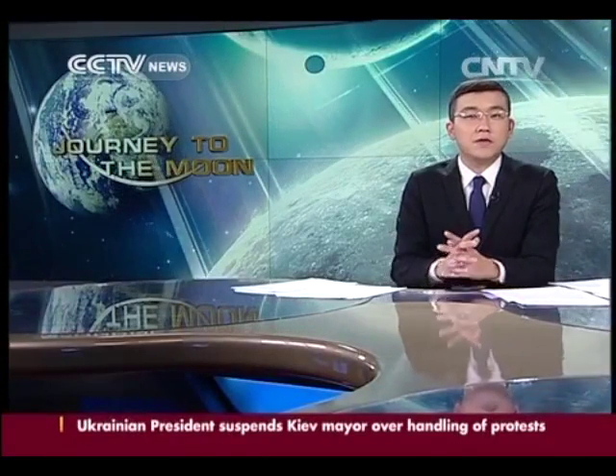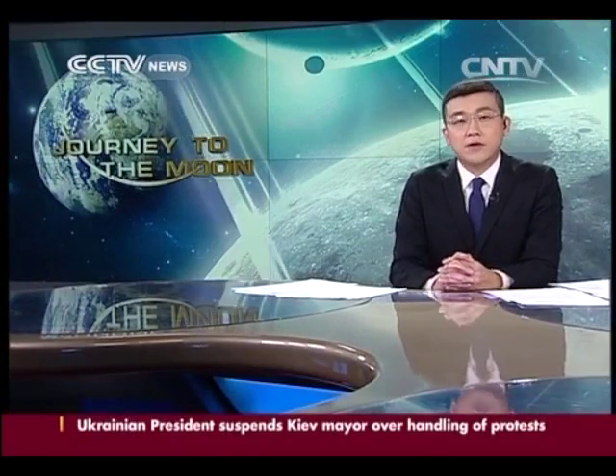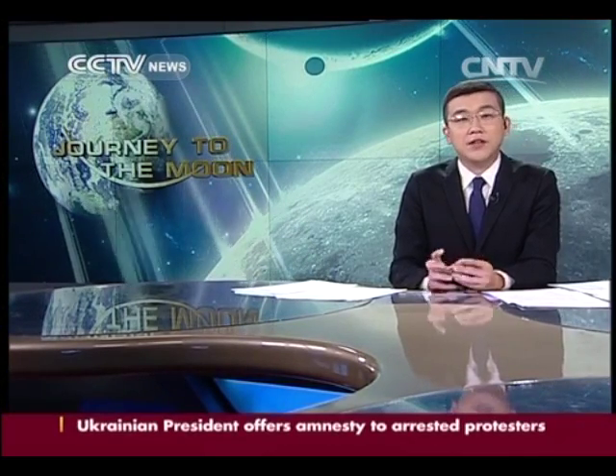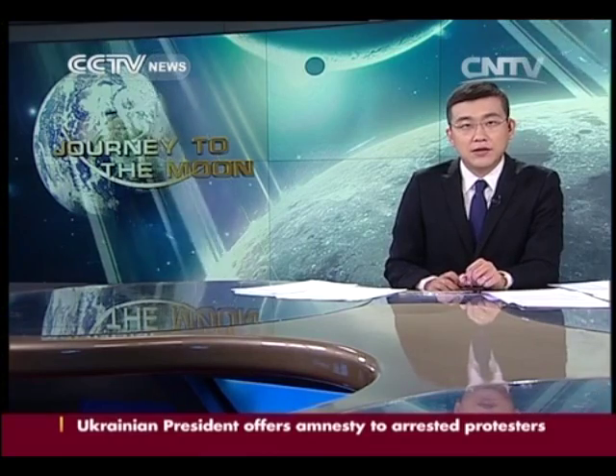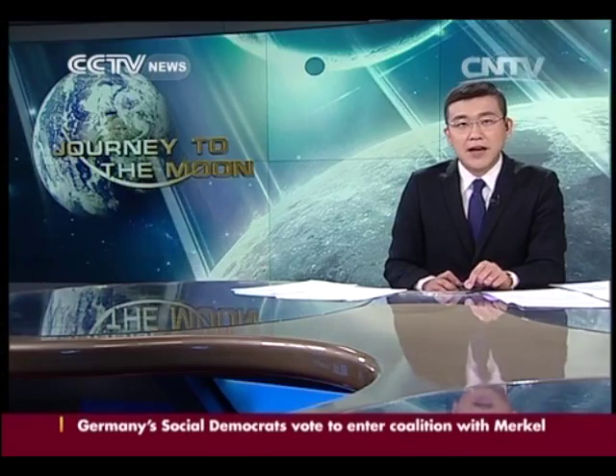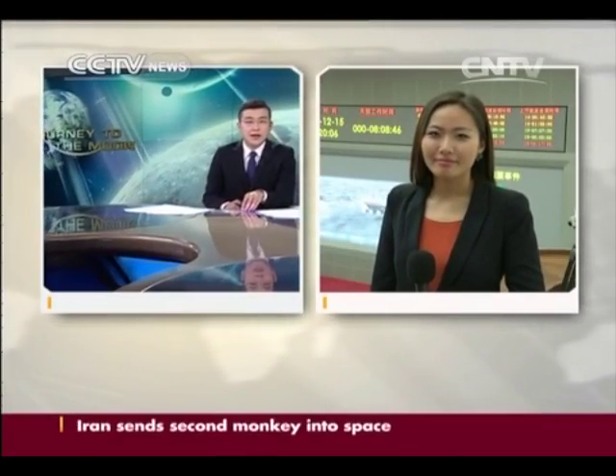China's first lunar rover, Yutu, has successfully separated from the lunar lander Chang'e 3. For the latest on this successful separation, let's cross live to our reporter Ai Yang at Beijing Aerospace Command and Control Center. Hello Ai Yang — the Yutu has just left the lander and is now on the surface of the moon.